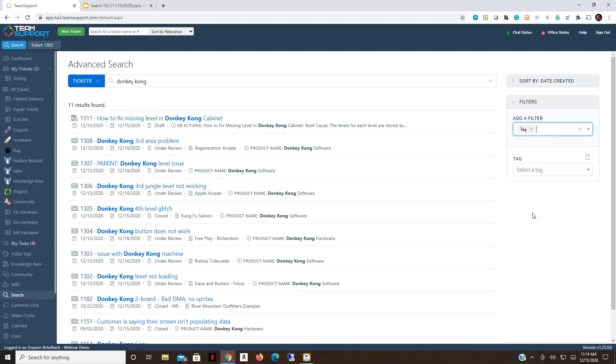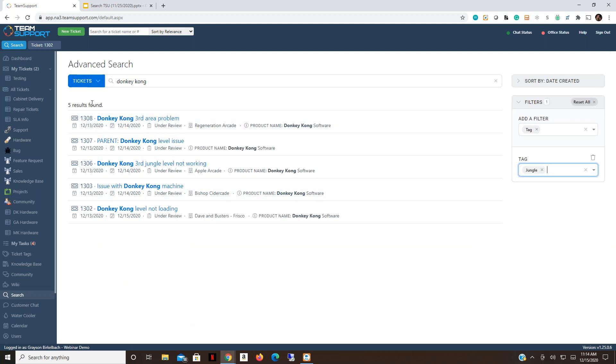The last filter we'll look at is ticket tags. There are a number of benefits for ticket tags — specifically for suggested solutions or ticket deflection, which has its own TSU webinar — but they can also help with search results. We've tagged all tickets concerning this level with the keyword 'jungle,' so we can type that in, click on 'jungle,' and it returns only the five tickets we're looking for.